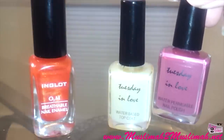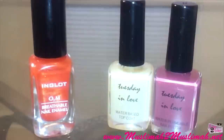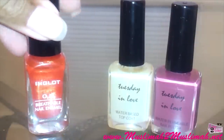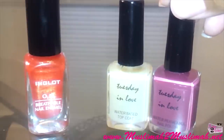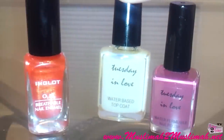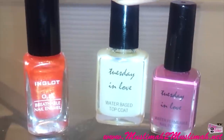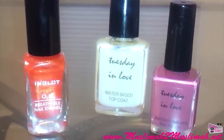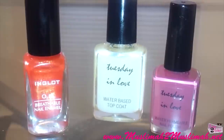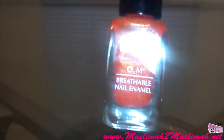The Tuesday in Love polish actually says 'water permeable nail polish' on it, which is what you're looking for if you want a halal polish — meaning your wudu and salat will be valid. If you just want breathability that's fine, but if you want water to actually get through, you want water permeable. I also have the Tuesday in Love water-based top coat to test. Their website says adding the top coat affects the permeability, so I'll test how much water, if any, gets through with the top coat on.